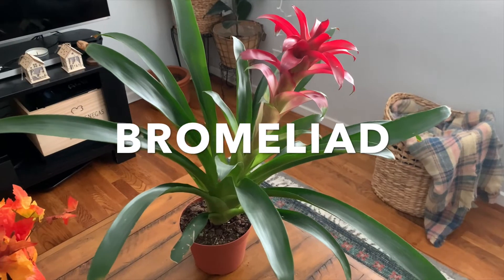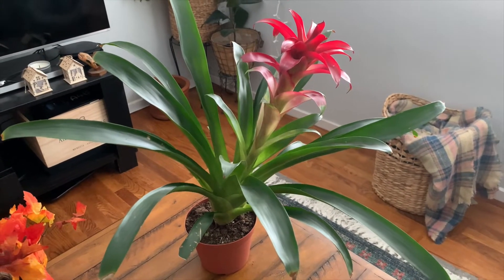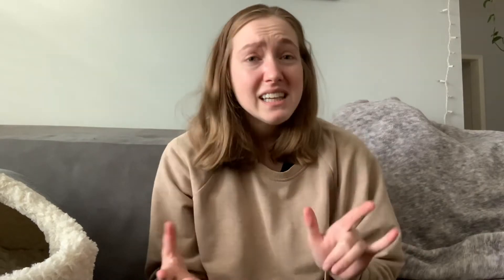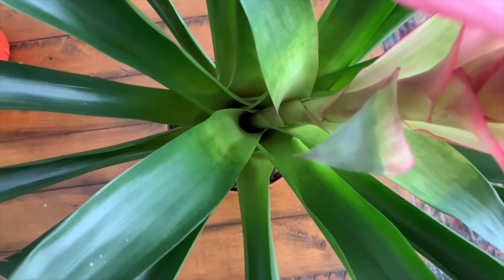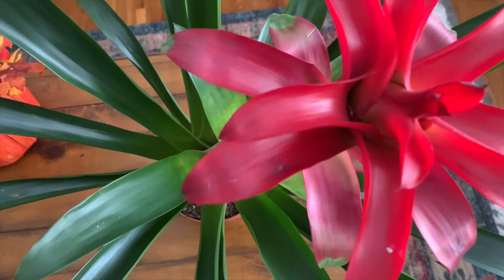Another option for a north-facing window is the bromeliad. This plant has a whole different vibe — it gives that tropical energy, like you'd find walking through a Hawaiian forest or jungle. It's also super easy, very drought tolerant, and you only have to water it maybe once every week or two. All you have to do is pour filtered water into the cup of the plant — that's literally it. They come with red, pink, or yellow flowers, so you get a pop of color too.